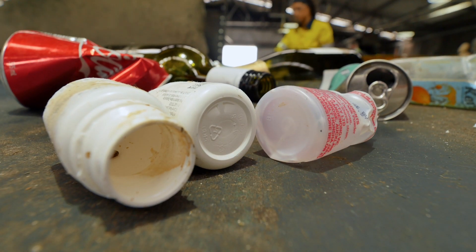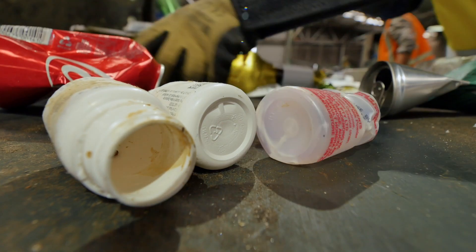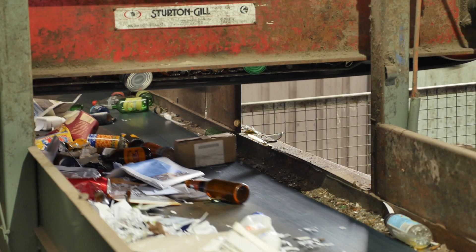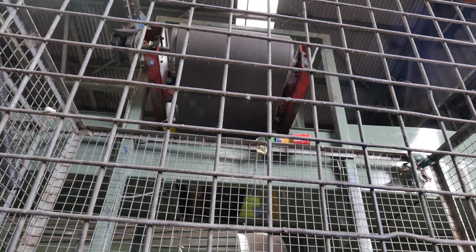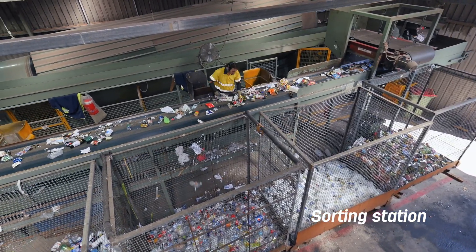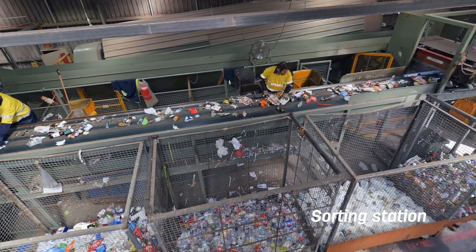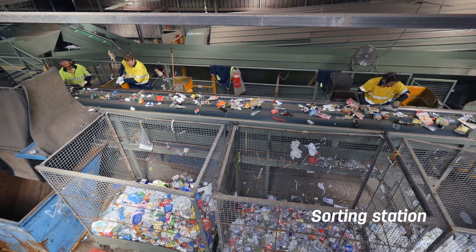Remember the larger items that fell through the holes of the trommel onto a conveyor belt? The conveyor belt carries these along to the sorting station. There's a strong magnet above the conveyor that attracts the steel cans off the belt and into a product holding cage. Any recyclables left on the conveyor are sorted manually by the workers. The workers sort the aluminium cans and plastic bottles by throwing them into holding cages.